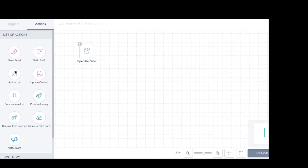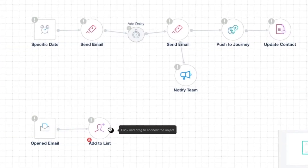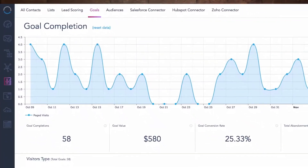In addition, lead scoring, buyer journey automation, in-depth user profiles, dynamic segmentation, and conversion tracking ensure you have the visibility you need with your hottest leads.